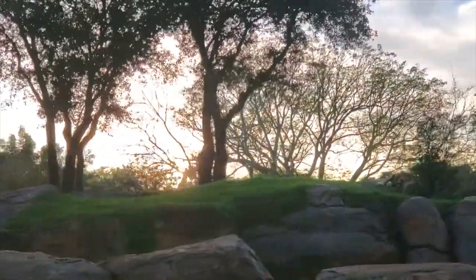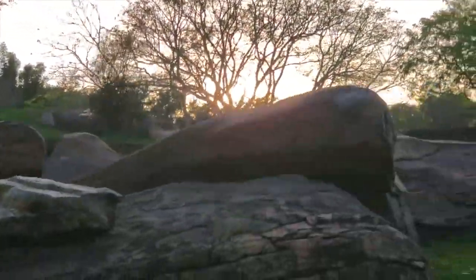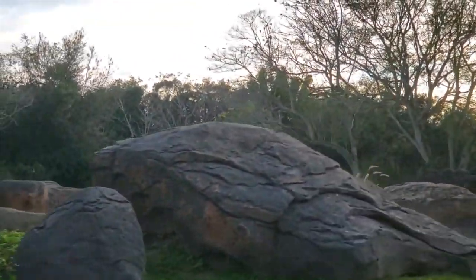During the day their eyesight is the same as a human's, but at nighttime it gets to be six times better. You can actually see the female lionesses laying at the front of the rock formation — we should get a pretty great view of them out there.